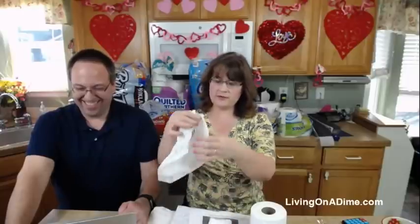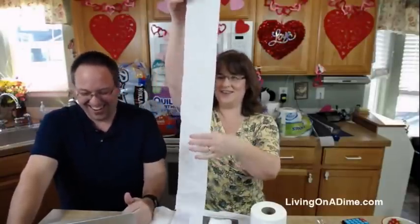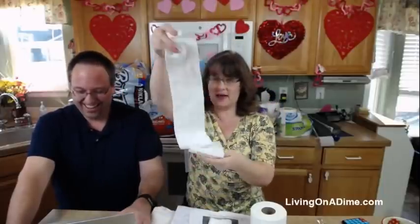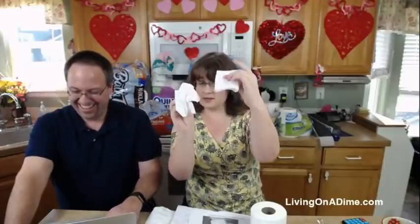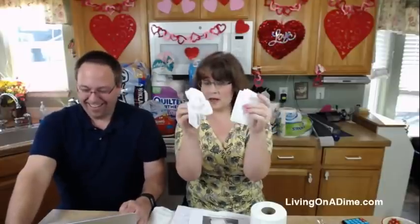The problem is you have to get one, two, three, four, five, six, seven pieces to wad enough to match the coverage of three pieces folded. This is over twice the amount that you need because you wad it instead of fold it.